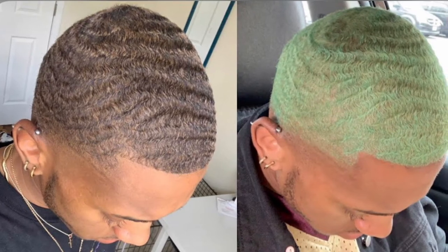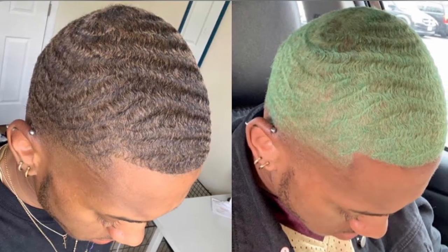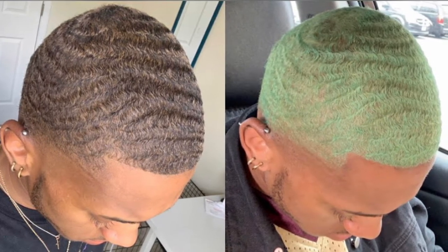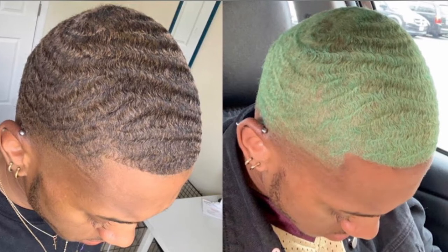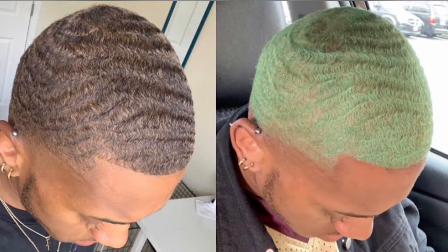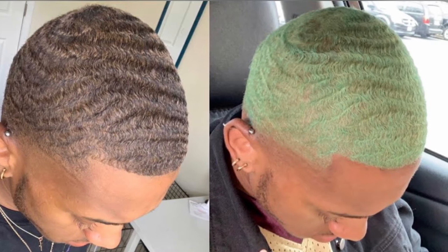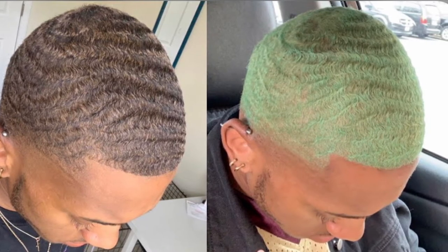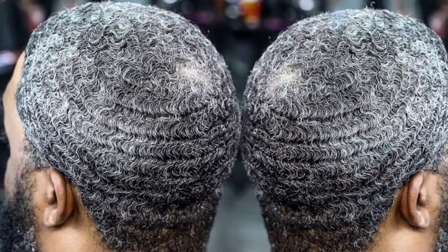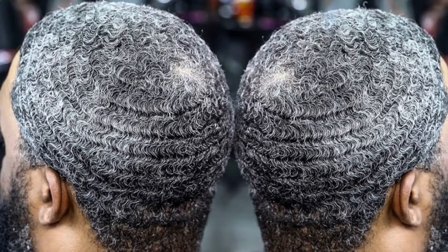Hair coloring is the art and science of changing the color of the hair. Hair lightening is the partial or total removal of natural pigment or artificial coloring from the hair. In today's barbershop, many clients expect barbers to be skilled in performing hair coloring and lightening services. As a barber, you need to perform these services with knowledge and skill, as the client's hair structure and condition will affect the quality and success of the service.